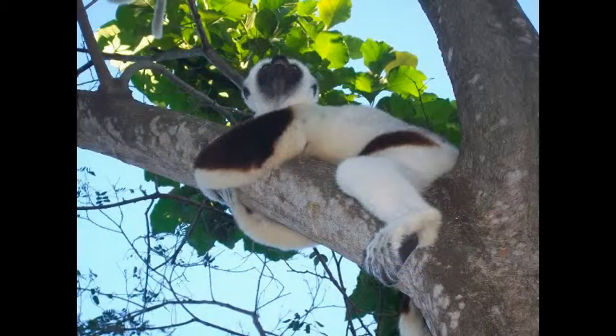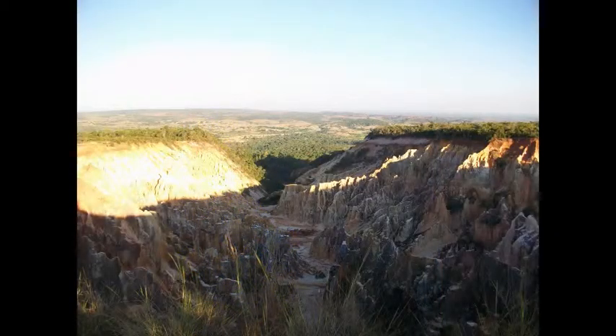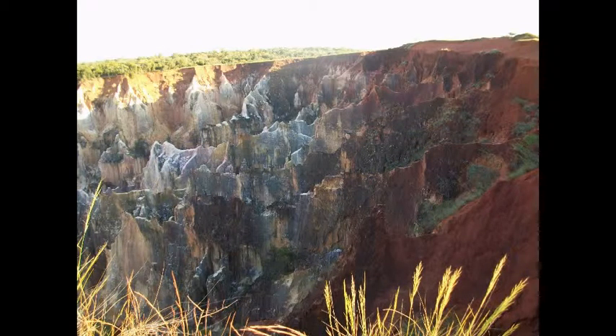More common is the Coquerel's Sifaka that likes to hang around the park and even some of the bungalows. Now let's go for a short, very bumpy car ride to the Lavaka, which is a phenomenal consequence of erosion.